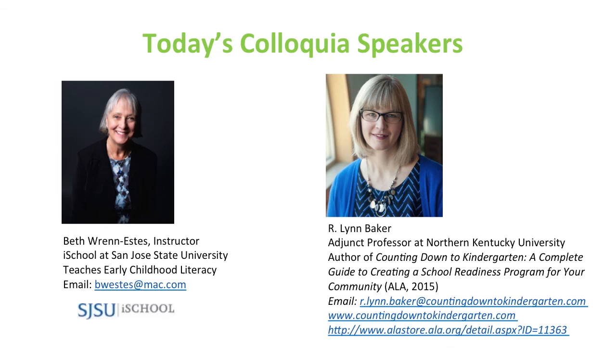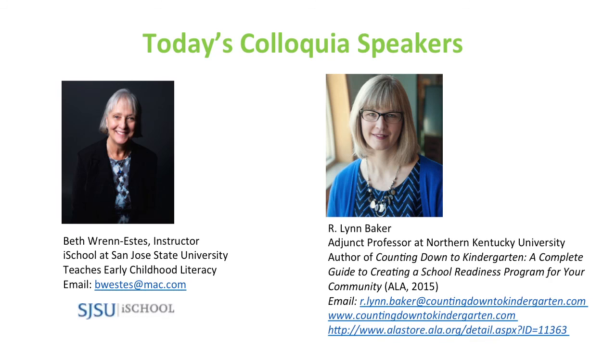Seeing no further questions, let me again thank the speakers for their excellent presentation. The recording will be made available to iSchool members, and in about ten days a YouTube version will be available with all the resources. Thank you very much for your participation.